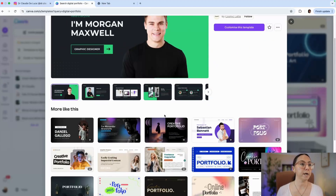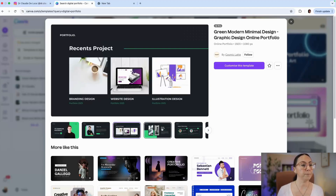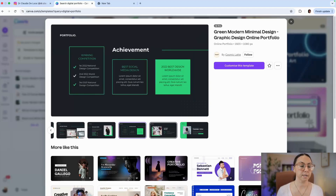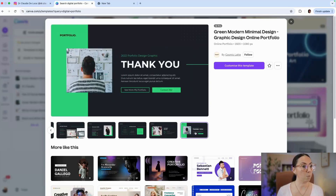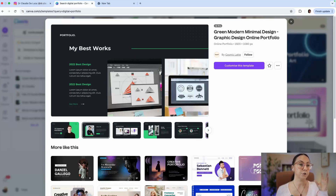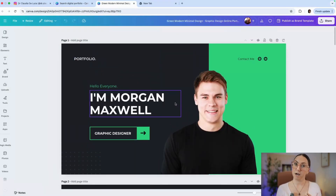Let's suppose we are happy with this template. We'll scroll quickly through the different pages — there is a good amount of pages covering different aspects of a digital portfolio. Remember that once you click on and choose this template, you will be able to add more pages or delete pages that you don't need. So once we click on this template, we can start customizing it.